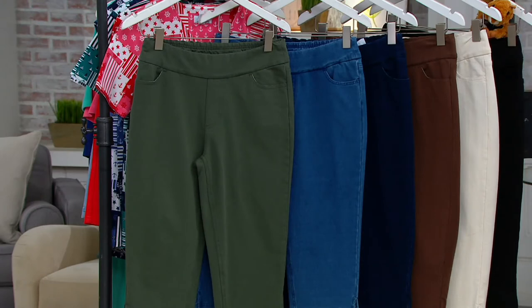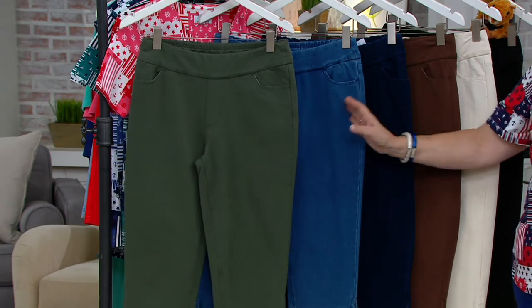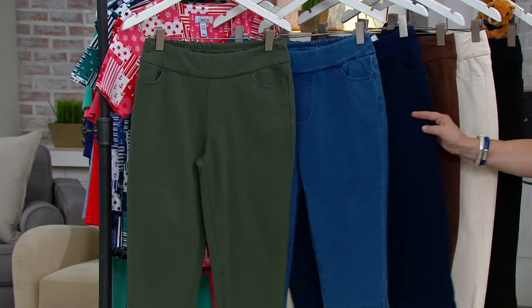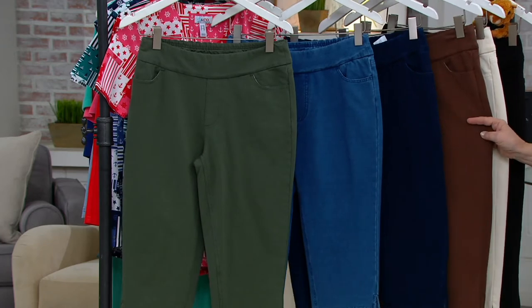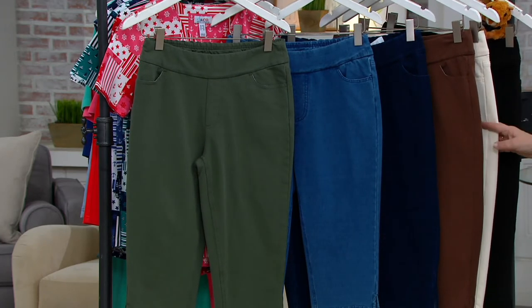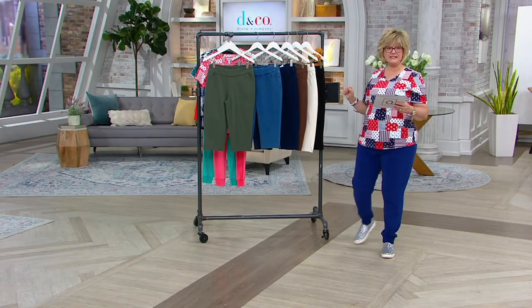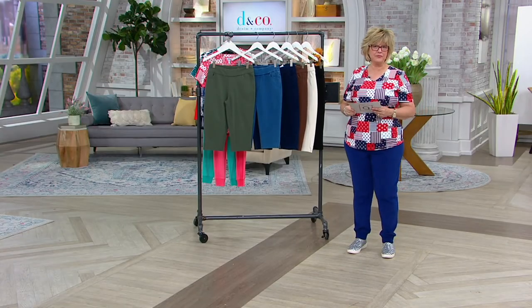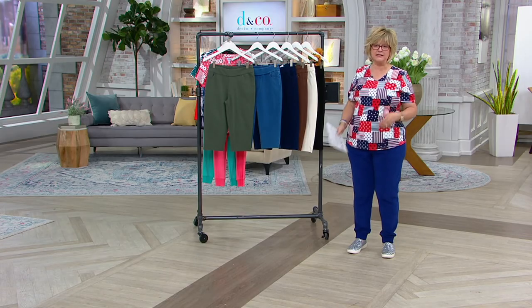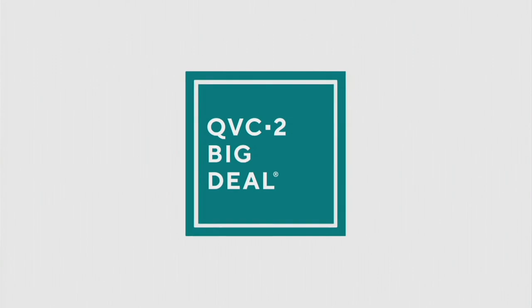So we're going to wrap up on our pants. These are our skimmer shorts in comfy knit. We have them in the dark olive, the antique wash, dark indigo — here comes your chocolate brown, and remember, that one's a markdown, $10 less than the other colors. We also have it in the natural and the black. Over 1,600 ordered. Now it's time for the big deal — it's a top in a lot of different colors, and it's already really, really popular.